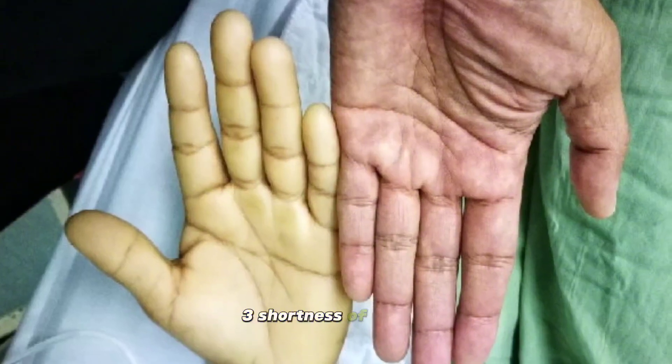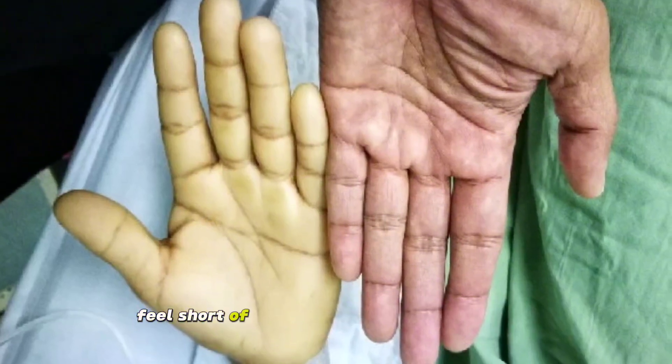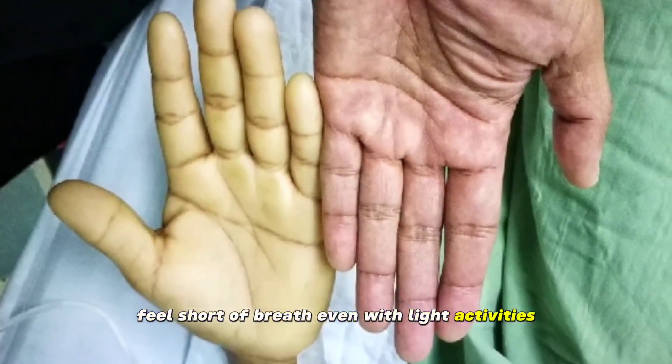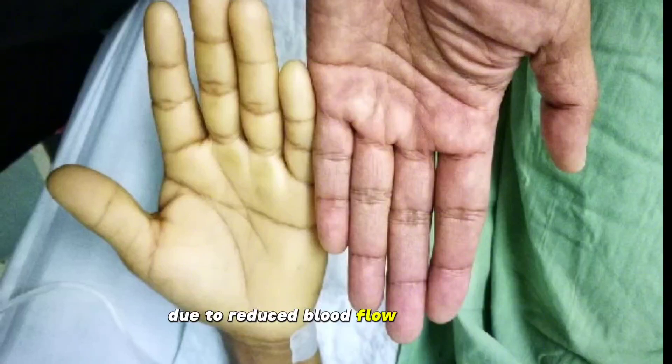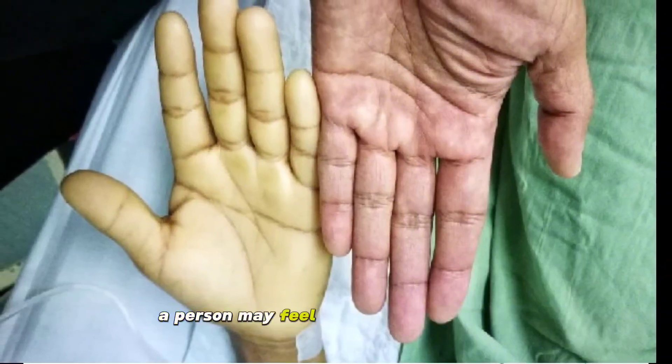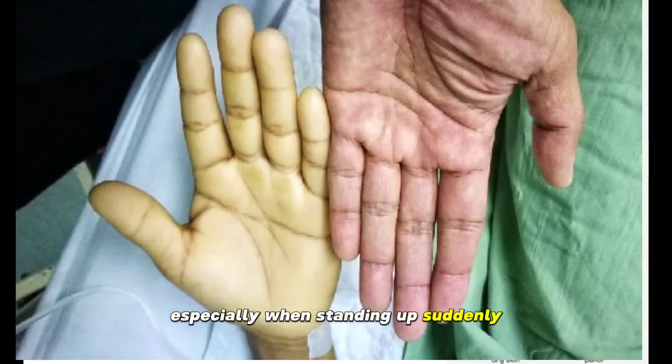3. Shortness of breath. Lack of oxygen in the blood makes a person feel short of breath even with light activities. 4. Dizziness and lightheadedness. Due to reduced blood flow to the brain, a person may feel dizzy and lightheaded, especially when standing up suddenly.